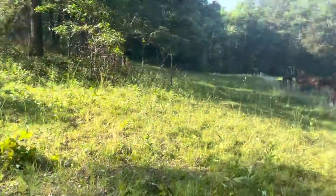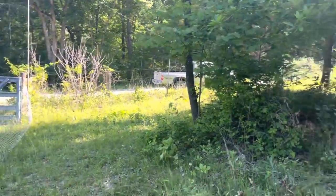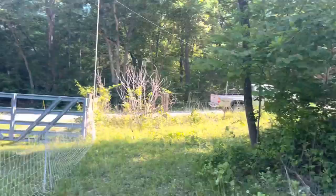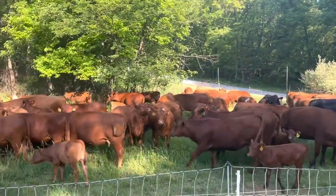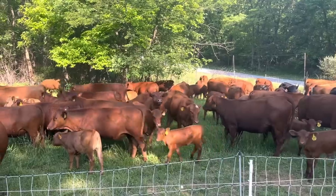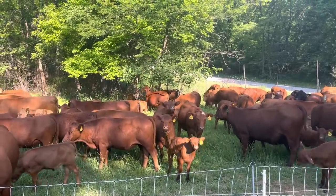It works pretty darn good. Right over there too we can walk them out this gate and hit Gordon's, which is right across the road. It just fits in nicely with the farm.